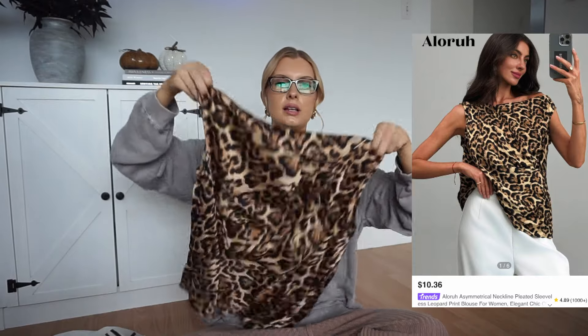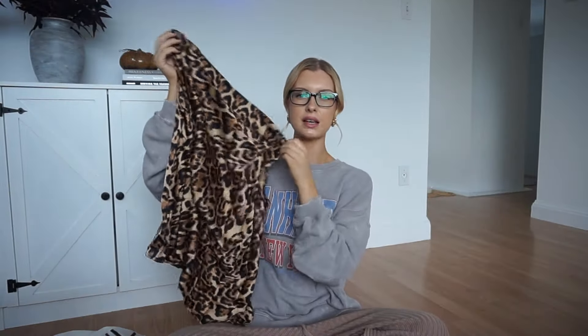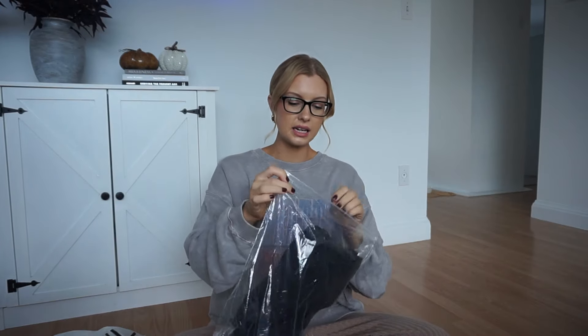Then we have some more leopard print. I don't think this is really a fall top but I just picked it up anyway. It's kind of an off-the-shoulder style top. You could definitely make it a fall piece — maybe on a warmer fall day or a fall night going out. We've actually been having really nice weather. Today is actually the first day it's been kind of chilly. I think this would look amazing with some dark wash jeans, maybe even these boots.